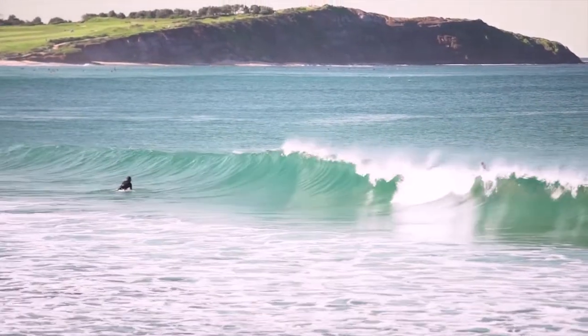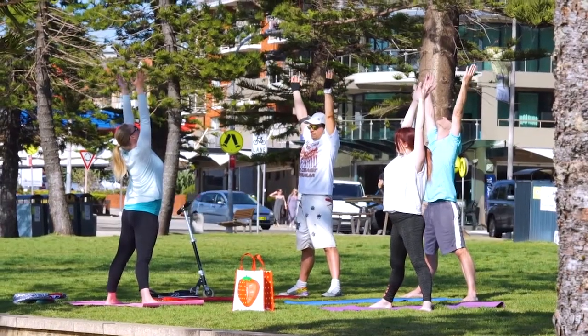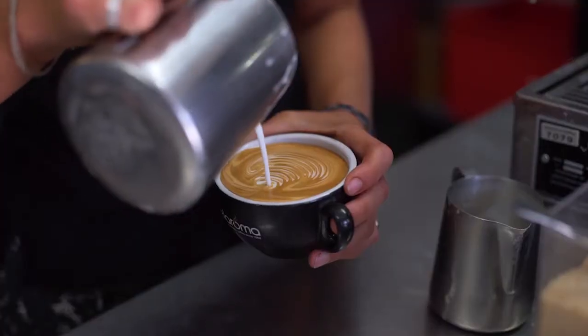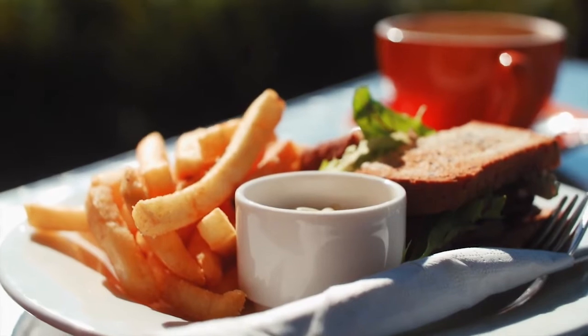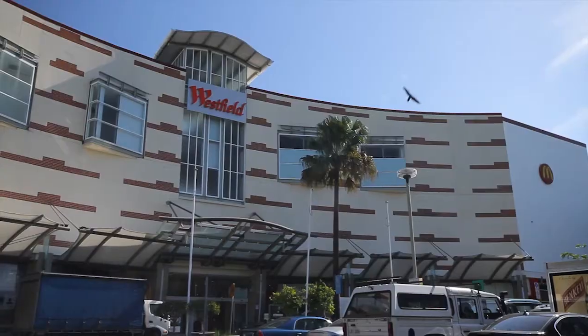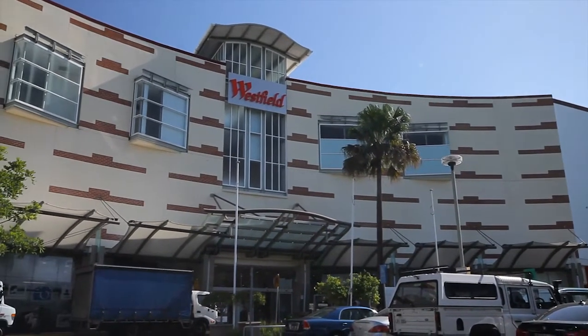D.Y. Beach is only a five-minute stroll away. Apart from the beach itself, there is also the adjoining parklands along with the cafe and restaurant strip offering great coffee and a range of dining options. Public transport is nearby with bus services to the CBD, Warringah Mall, Manly and North Sydney.